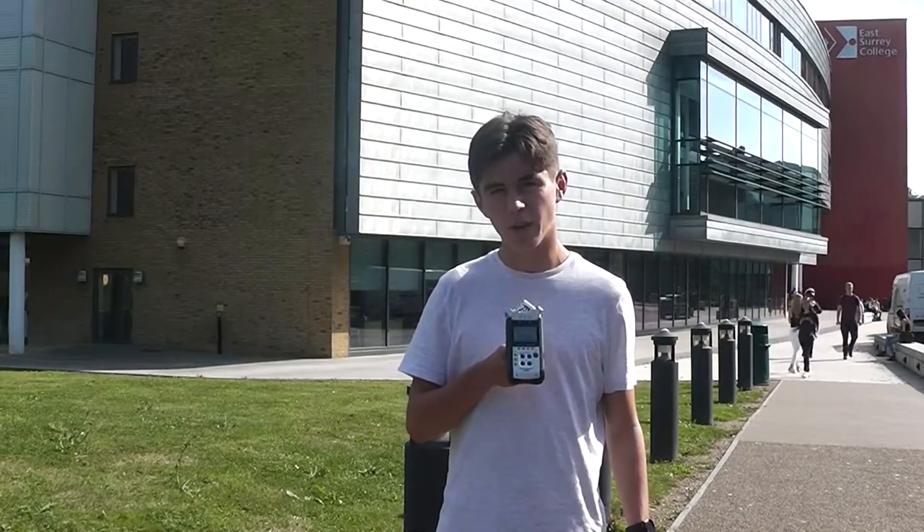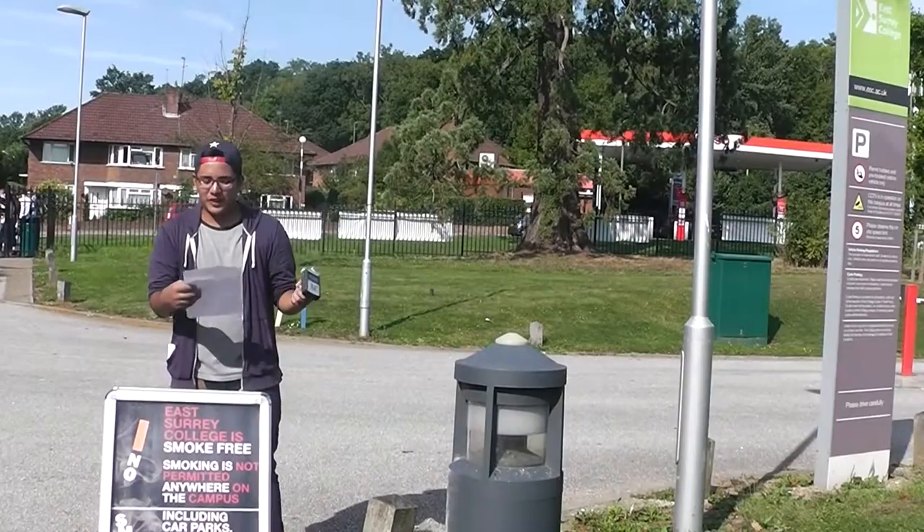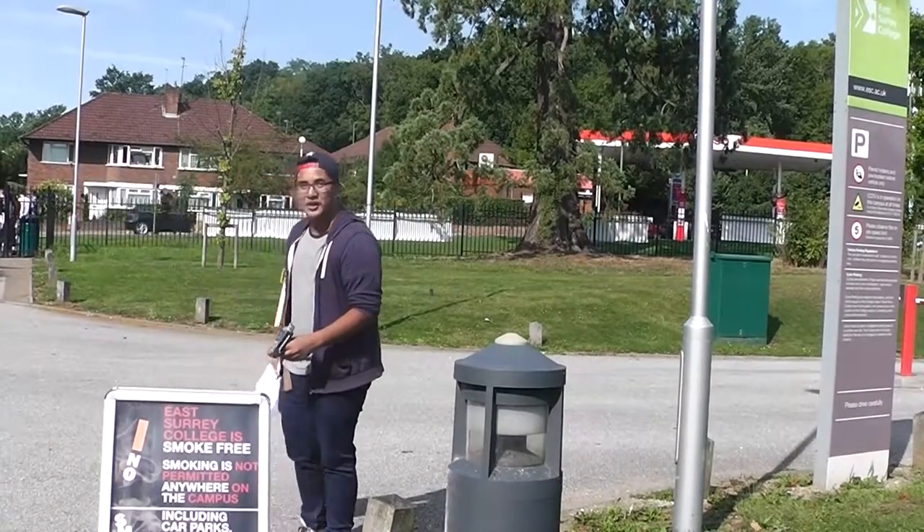Hello, this is East Sarri College. Today I will be giving you a tour around the college, everything you need to know. Waiting for the college bus, this is where you would have to go.